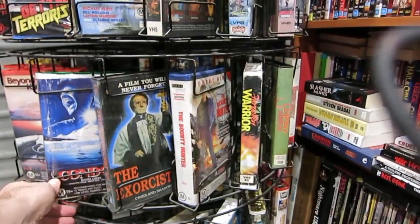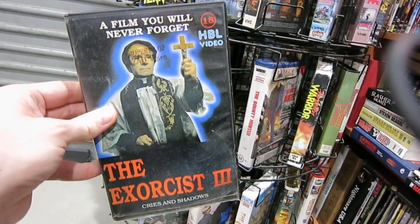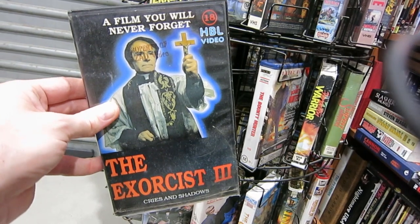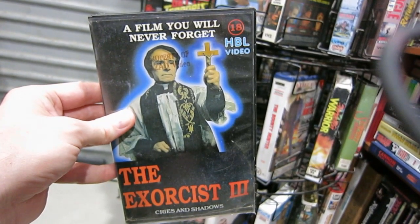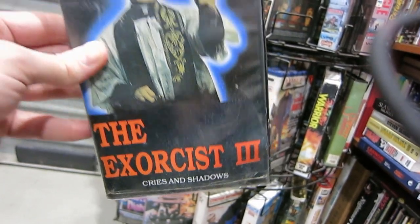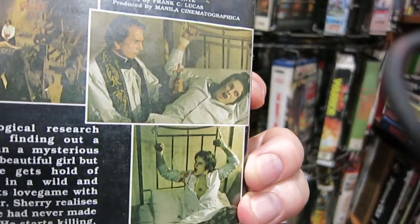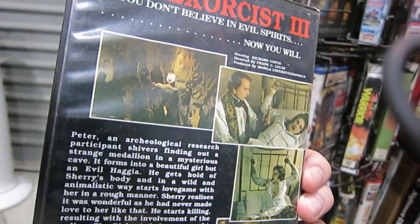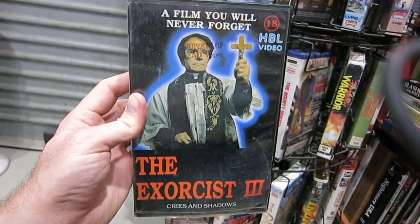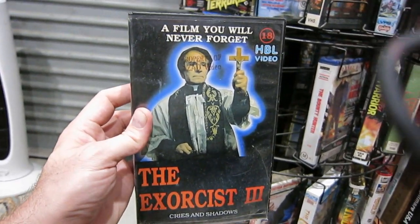And this is a British tape, which I would love to get the Japanese one of, because this film is mental, and exactly the kind of thing that Severin should put onto Blu-ray — The Exorcist 3, better known as Cries and Shadows. Nothing to do with the Exorcist films, of course — that's just smoke and mirrors. But Cries and Shadows — fantastic Italian Exorcist ripoff. Look at this stuff — it is loads of fun. 'A film you will never forget.' That's absolutely right. Just make it your mission to check out Cries and Shadows. It's a crime that it is not on Blu-ray — definitely something you'd expect Severin to put out by now.